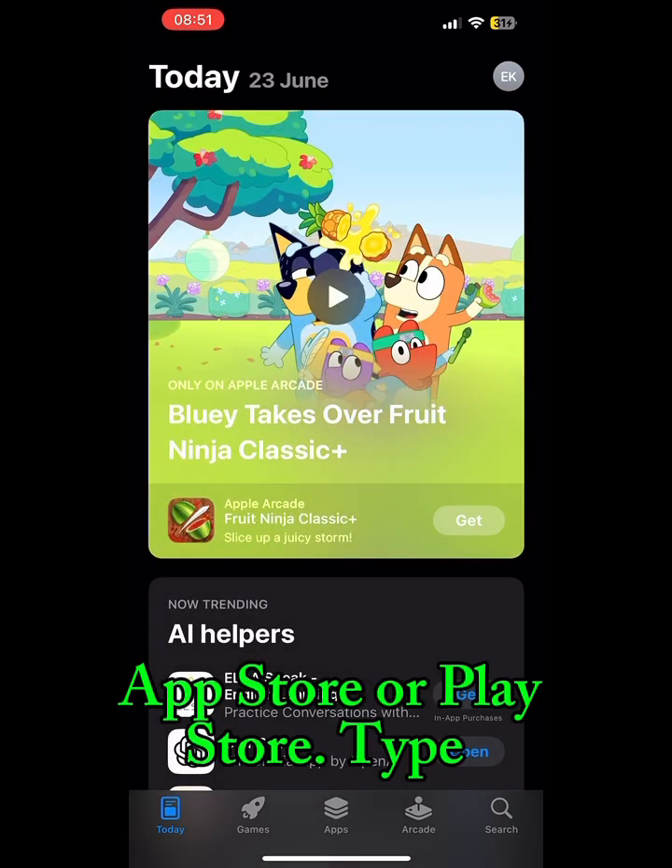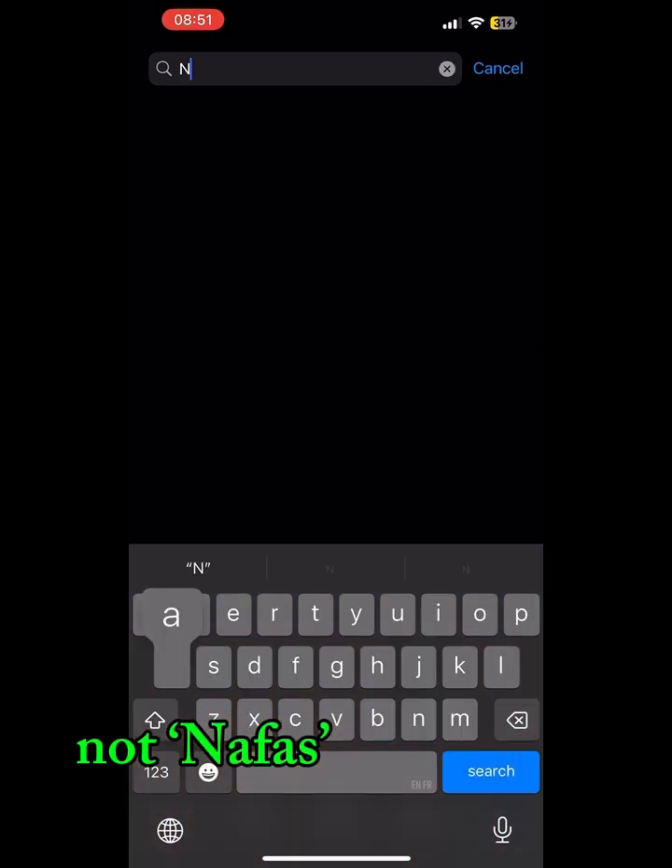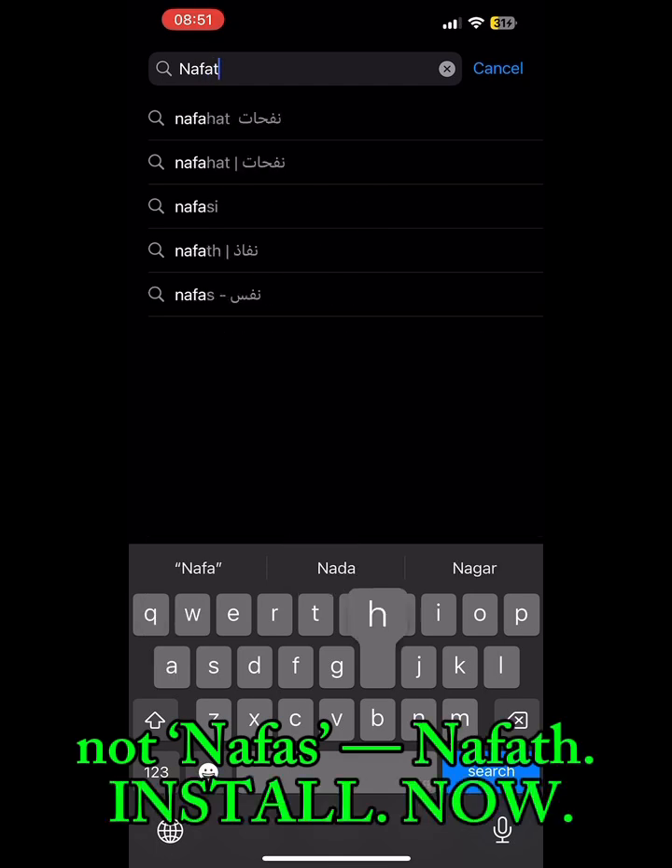Grab your phone. App Store or Play Store — type Nafoth. Not Nafoth, not Nafas — Nafoth. Install. Now.